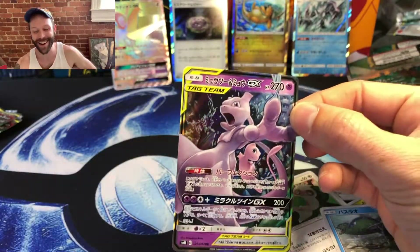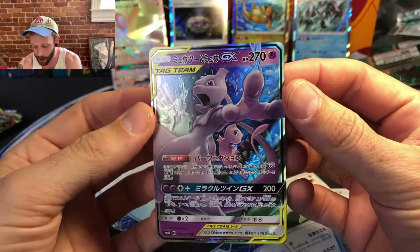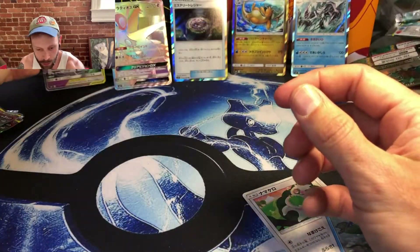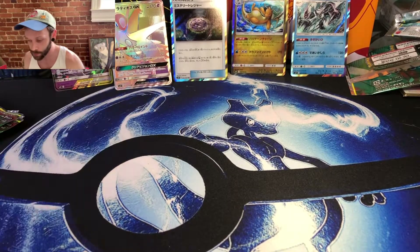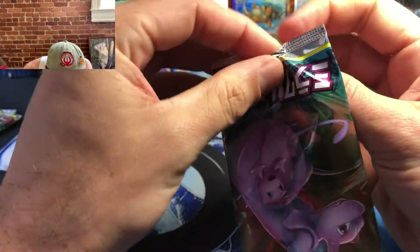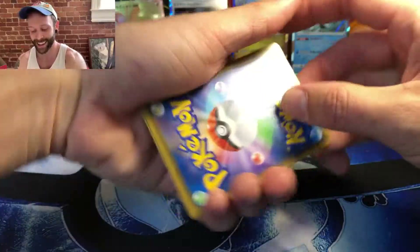Ha ha! There we go! That's the exact card I wanted to pull! It is not the Rainbow Rare, but my goodness it is beautiful. I think in the American set this is going to be the equivalent of the Reshiram Charizard from Unbroken Bonds. That is an awesome, awesome pull — exactly what I was wanting. I'll take the Tag Team Holographic GX. That is an RR — Double Rare — and I'm just so excited!